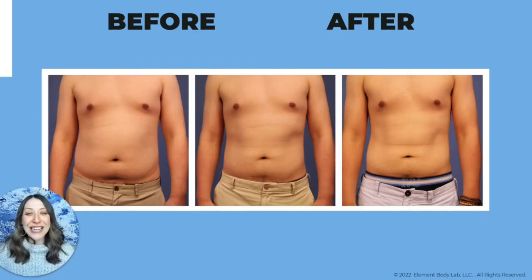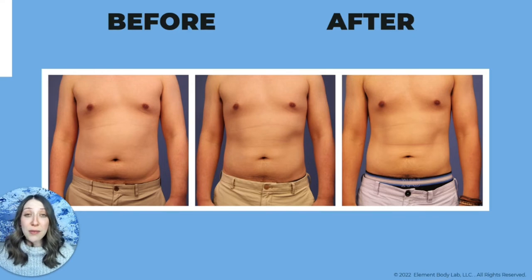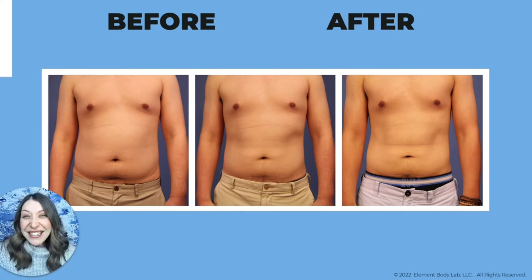Another male client with a different body type — we focused specifically on his abdomen. He wanted more toning, less volume, and had to buy new pants because his old ones no longer fit. This is a progression shot showing the difference between one session and two sessions. Could he have stopped after one treatment? Absolutely. Could he have kept going after the second session? He wanted to, and I said that wasn't a good idea — continuing sculpting further risked indentations. There does come a point where your provider needs to tell you that, and we will always do that at Element Body Lab.